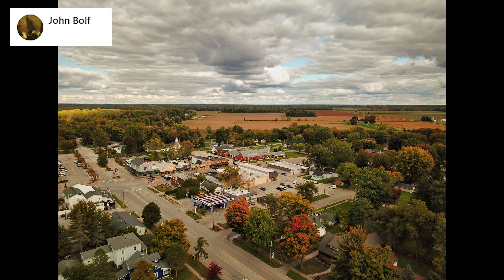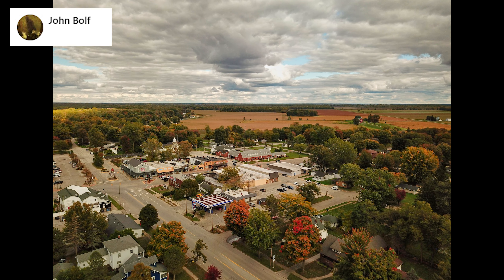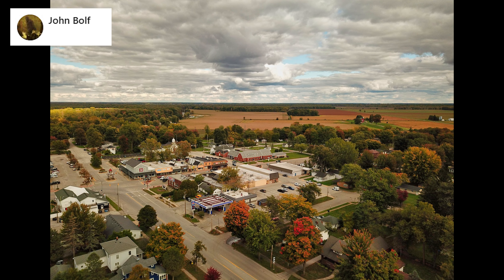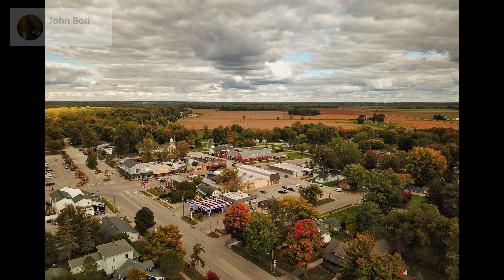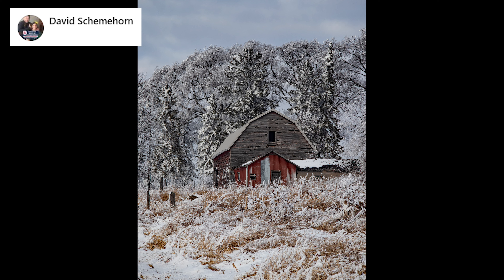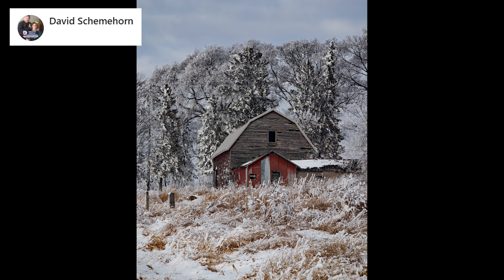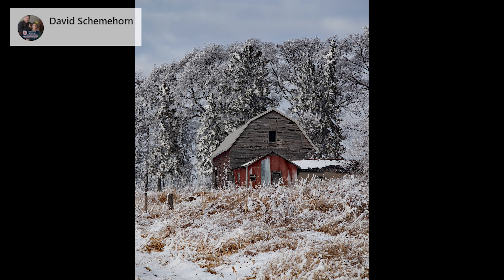First photo is from John, taken with DJI Mavic Pro, and you are looking at a small town called St. Charles. It has about 2,000 population and it is from the state of Michigan, USA. David is going to keep us in the United States a little bit longer, and this time we are looking at this beautiful winter photo taken down the road in Wausau, Wisconsin.